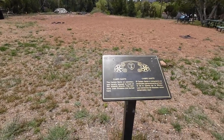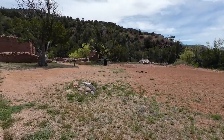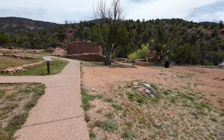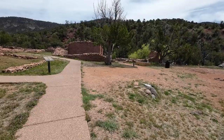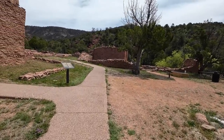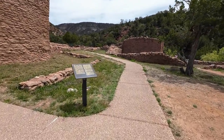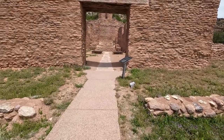The Campo Santo, or cemetery, was usually located in front of the Mission Church. The converts from Gisewa are buried here — those who converted from the tribal religion to the Catholic religion were buried in the cemetery.